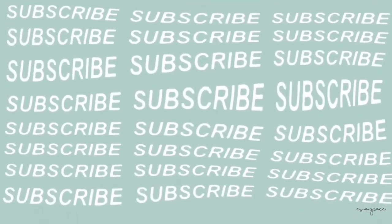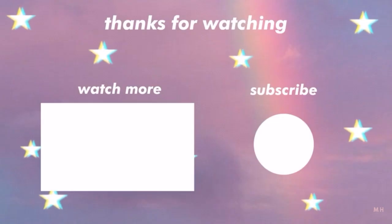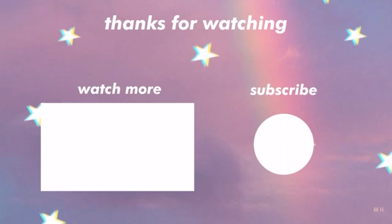Thank you guys so much for coming and watching today's video — it was so much fun to film. If you could leave a like it would really mean a lot to me and help my channel grow. If you guys haven't subscribed yet, I'm going to try to put a subscribe button here, so let me know how that goes. I'll be posting a new video next week, so stay tuned. I'll see you guys then — bye!